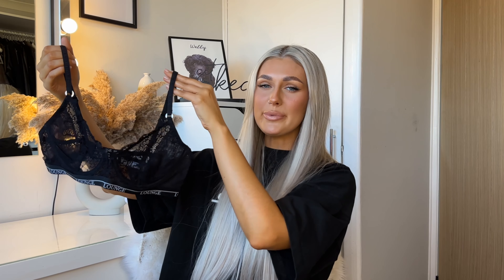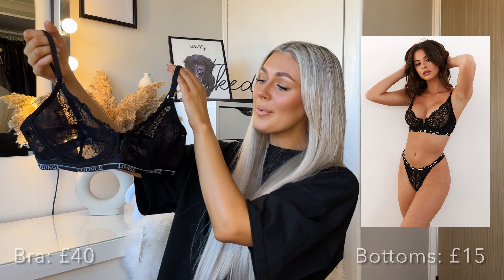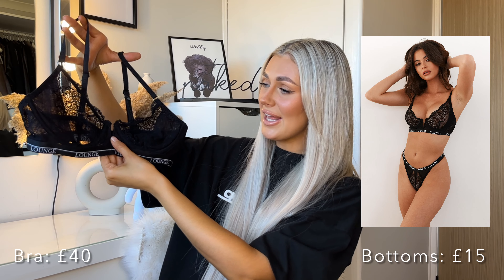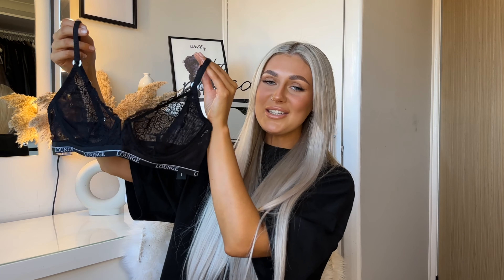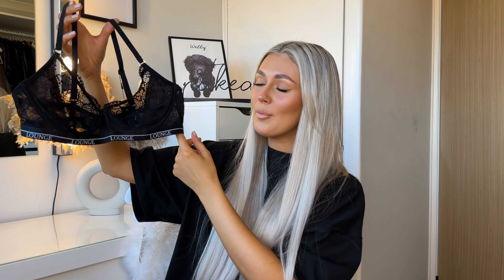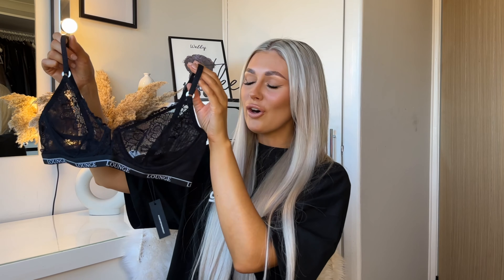Now we're switching to the dark side — but there's nothing nicer than a classic black underwear set. I picked up the Royal Balcony Bra. What I love so much is the V detailing in the center — I don't own anything like that. The bra is a gorgeous lace material with a bit of mesh, which will be really comfortable. I picked mine up in black but they do it in white, hot pink, red, navy, and more. It has the classic Lounge detailing all the way along the bottom.